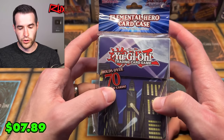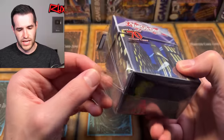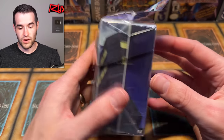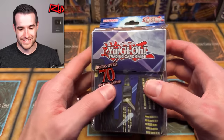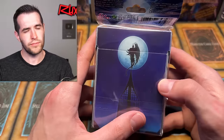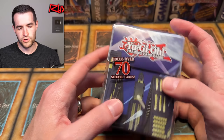Look at this — Elemental Hero card case. That's the Skyscraper right there — the Skyscraper card case. What is this tape? It looks like they just taped it back on — that's weird. But this is a really cool deck box. Is that Flame Wingman up there? Yeah, it looks like Flame Wingman. I'm a fan of this deck box. It holds 70 sleeved cards, which is good — a deck is 60 plus the extra deck. There's a separator inside. If you're playing a 60-card deck and you're playing Elemental Heroes, you could fit your extra deck in here, though most Elemental Hero players probably aren't running 60 cards.